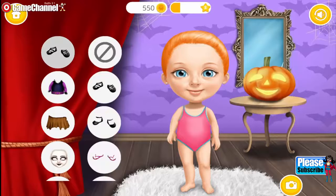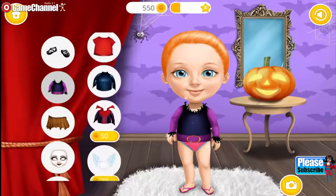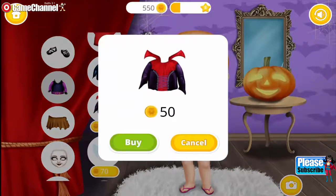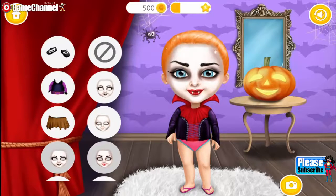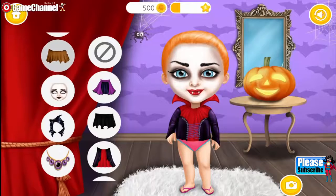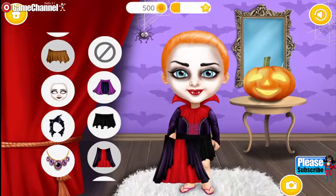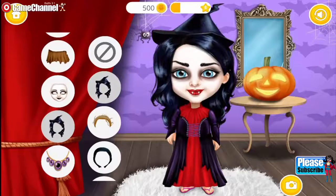Hi! Find the best Halloween costume for me! Very nice! I love it! You got style!